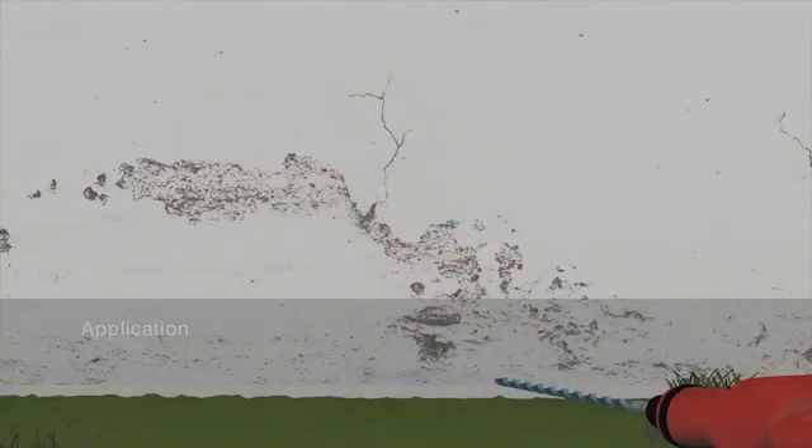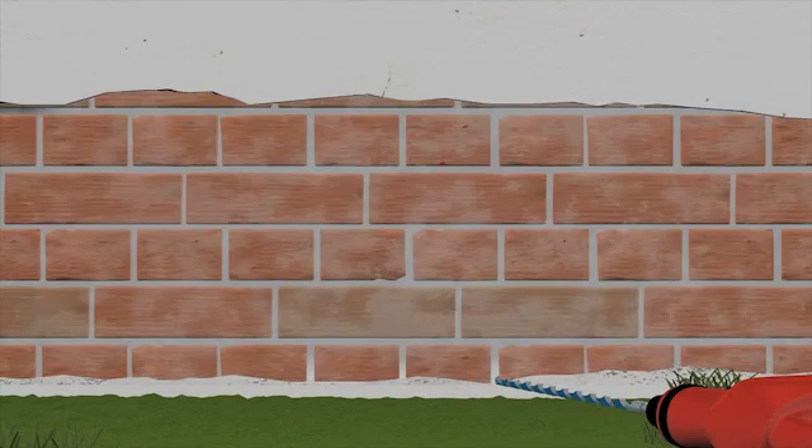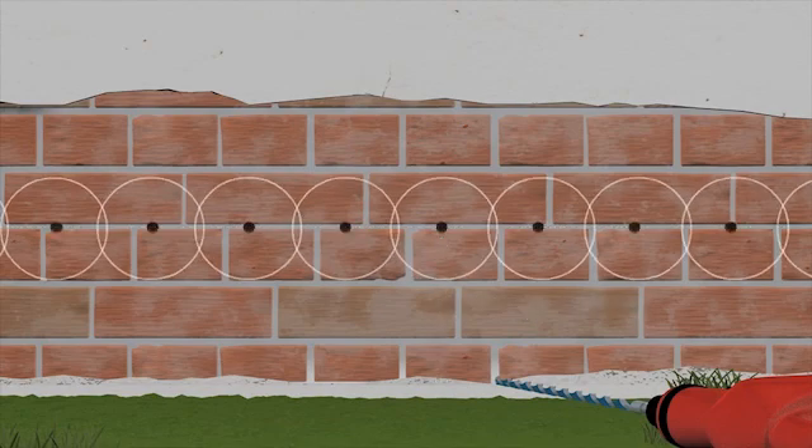The first step in introducing the injection agent is to drill the holes into the masonry, either horizontally or at a slight angle, and generally 30 cm above the ground. The holes must be arranged in such a way that the treated areas overlap so there are no gaps in the barrier.